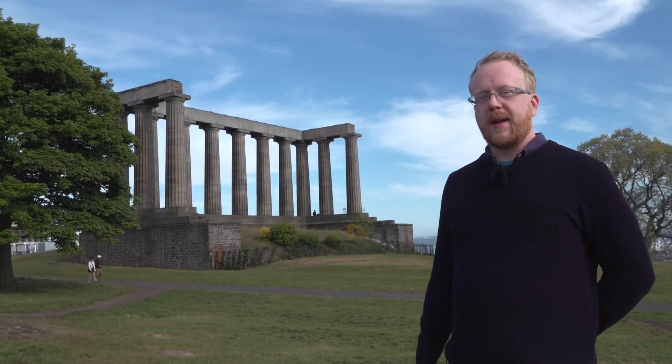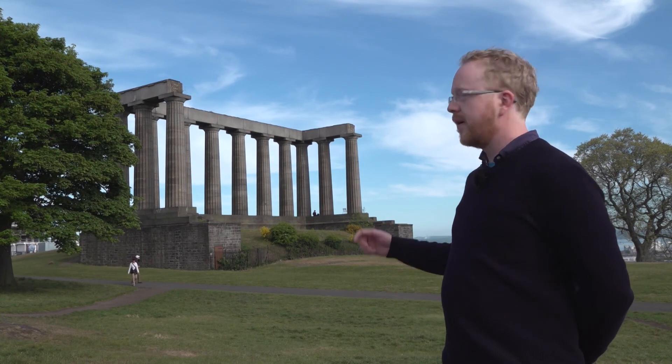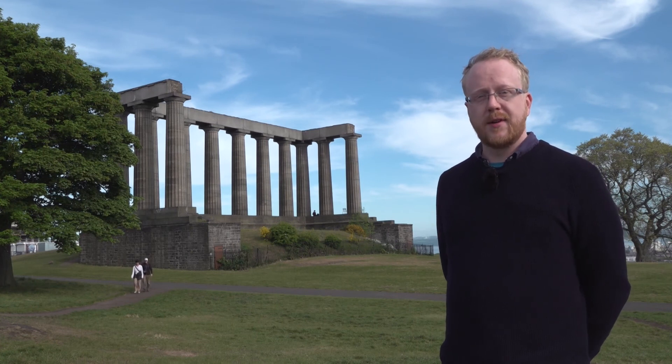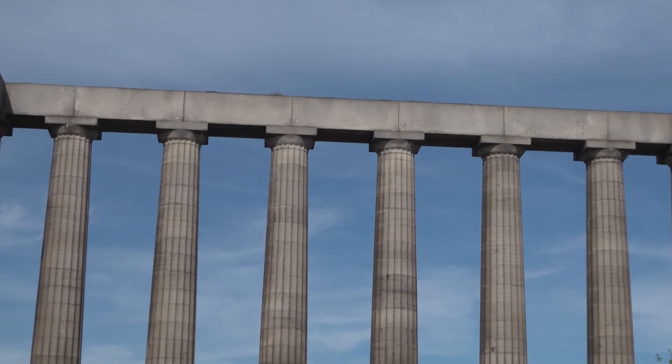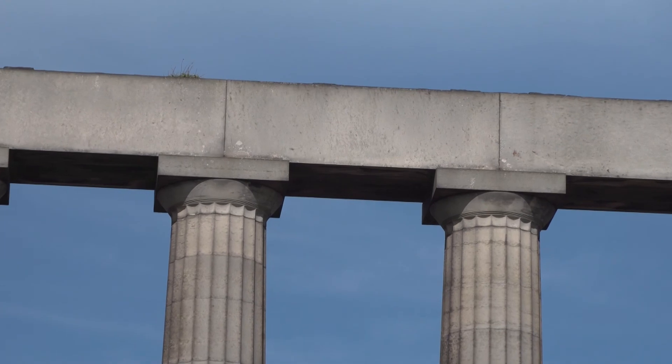I'm on Calton Hill in Edinburgh, home of the City Observatory and the National Monument — a symbol of strength and enlightenment. And that strength lies in the stone itself. The National Monument is particularly special. The lintels up on the top are among the largest blocks of Craigleith sandstone ever quarried.